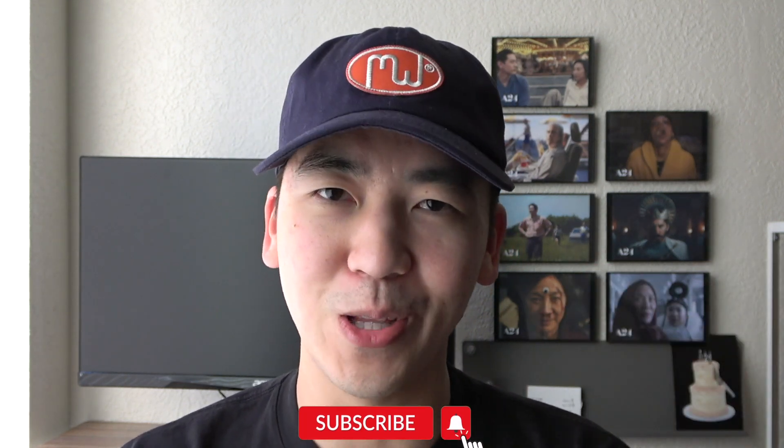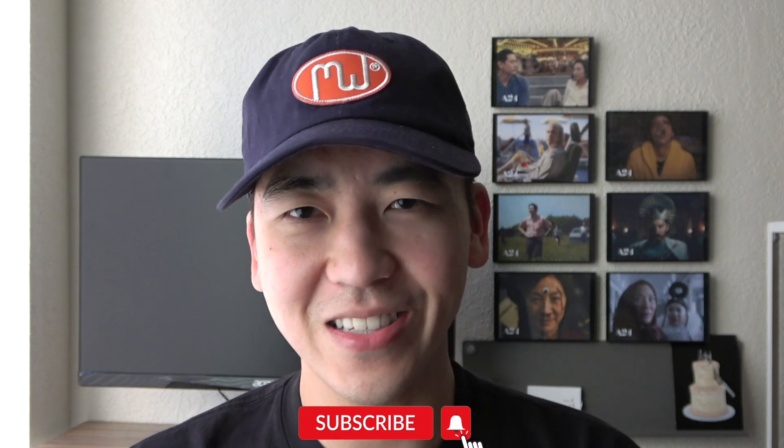Alright, and this is going to conclude my merch haul for the months of May and June. If you haven't already, please subscribe to this channel below and follow along this journey to see how much money I end up spending. Thank you so much for watching — I'll see you next Thursday for the next video.